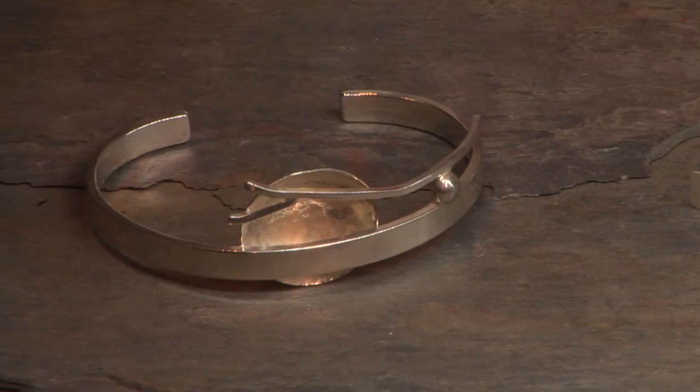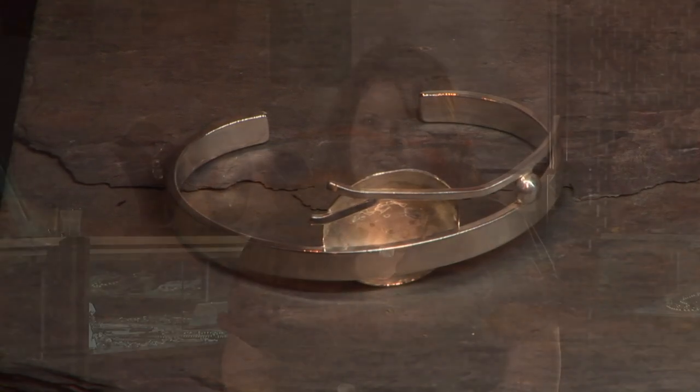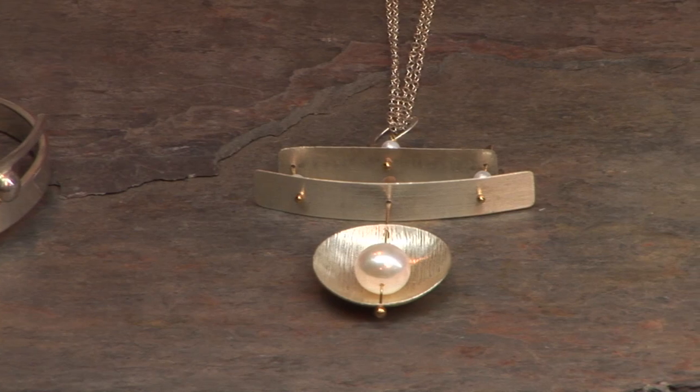I also have a bit of influence from nature. I tend to emulate a lot of shapes and elements I see in nature, whether that be branches or leaves — but stylized, with a bit of a contemporary edge. Those ideas come up in my designs quite often.